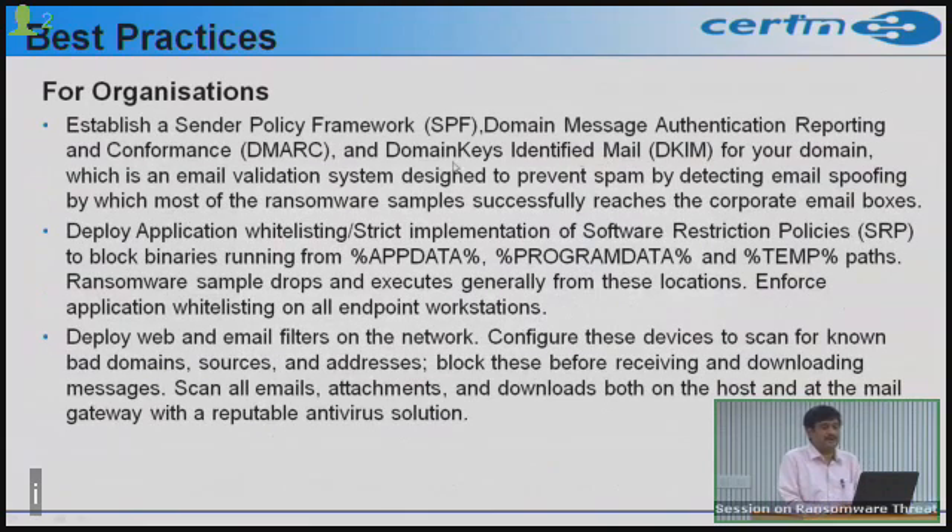For enterprises, implement best practices at the mail server level: the Sender Policy Framework (SPF), Domain Message Authentication Reporting and Conformance (DMARC), and DomainKeys Identified Mail (DKIM) for your domain. These email validation systems are designed to prevent spam by detecting email spoofing — a technique used by most ransomware to reach corporate email boxes. Detect and drop spoofed emails at the gateway.